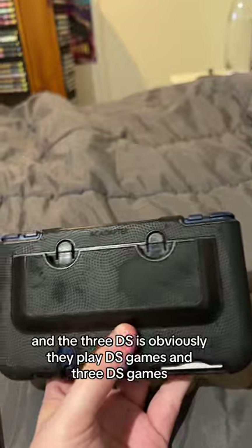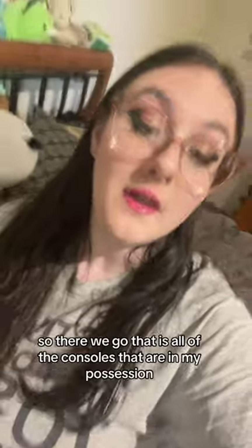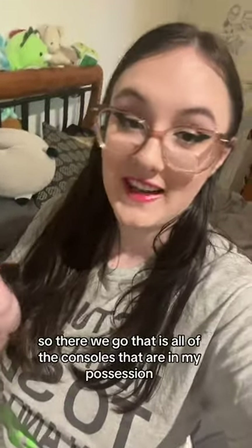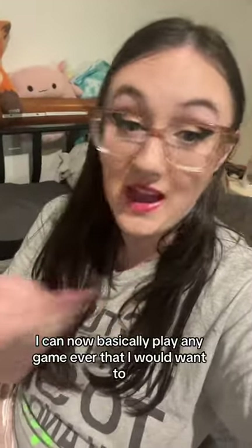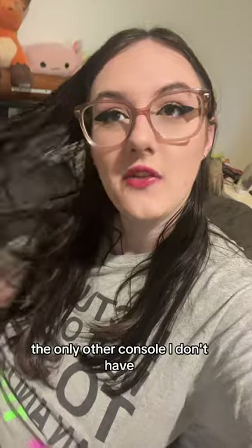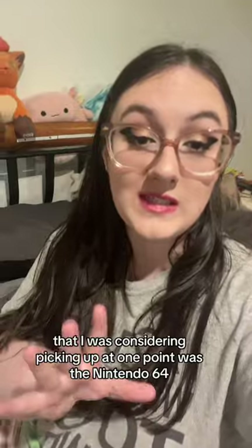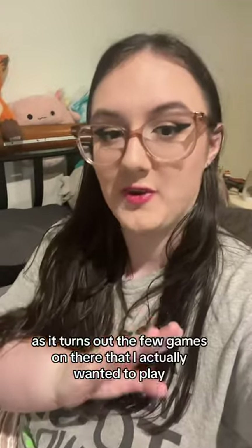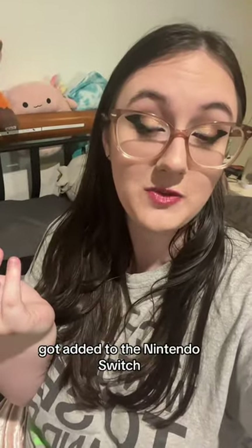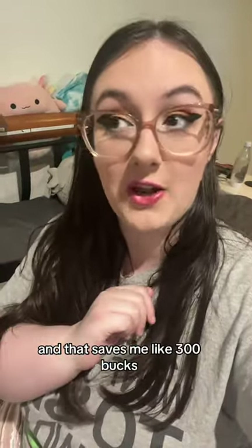The 3DS obviously plays DS games and 3DS games. So there we go — that is all of the consoles in my possession. I can now basically play any game ever that I would want to. The only other console I was considering picking up at one point was the Nintendo 64, but the few games I actually wanted to play got added to the Nintendo Switch, so I feel like I don't need it anymore. And that saves me like $300.